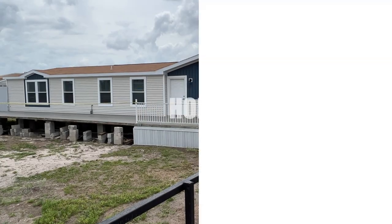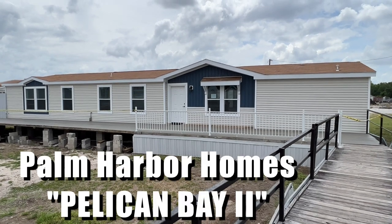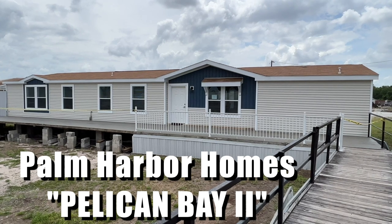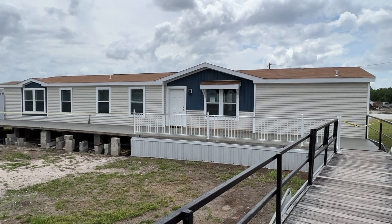Hey everybody, Joe with Modular Home Hunters and we are in somewhat sunny Plant City, Florida at the Palm Harbor Plant and Model Center. We're going to take a tour of their Pelican Bay 2. It's a beautiful four bedroom, three bath, just under 2,300 square foot. Let's take a look inside.